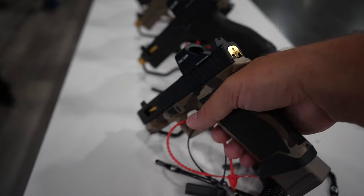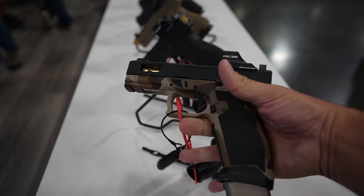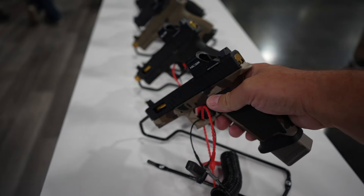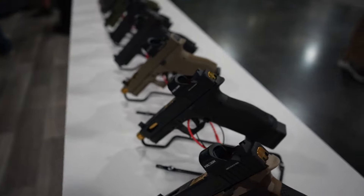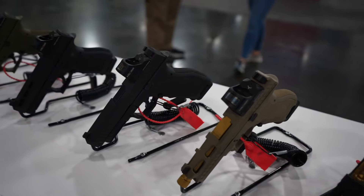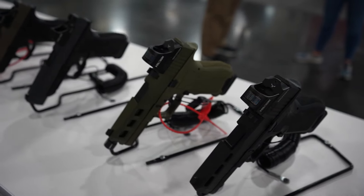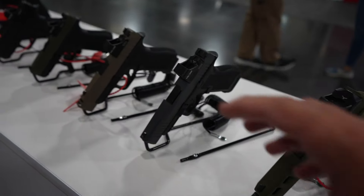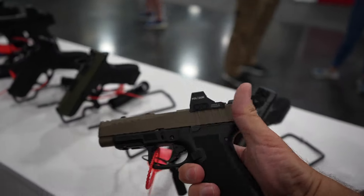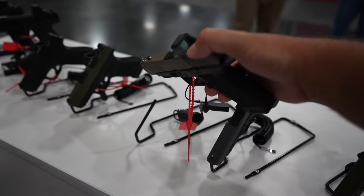For the dagger lineup, I'll start with something interesting here. You've got the Sabre Dagger — these are starting to ship finally. I saw those on the website. Going down the line here: Sabre, Sabre, standard dagger — you've got the full-size, compact, different color patterns and colorways. The Micros — I love my Micros. Here's mine right here. Same color, same everything. Micros are great. So that's with the comp, this one without the comp. Kind of see the difference in sizing there.